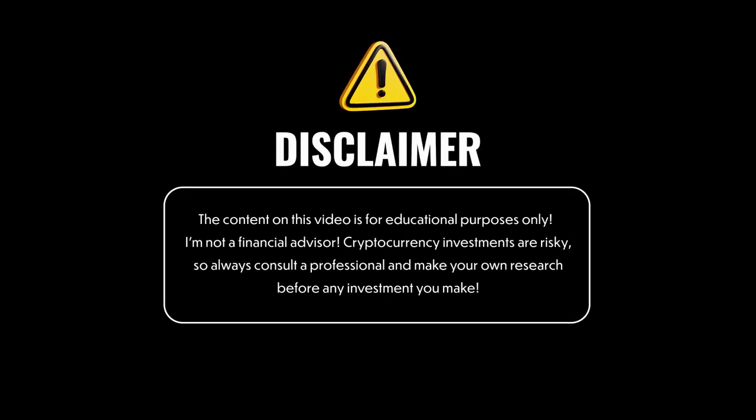Remember, this video is for entertainment purposes only. I'm not a financial advisor, crypto is risky, and always consult a professional. Do your own research.